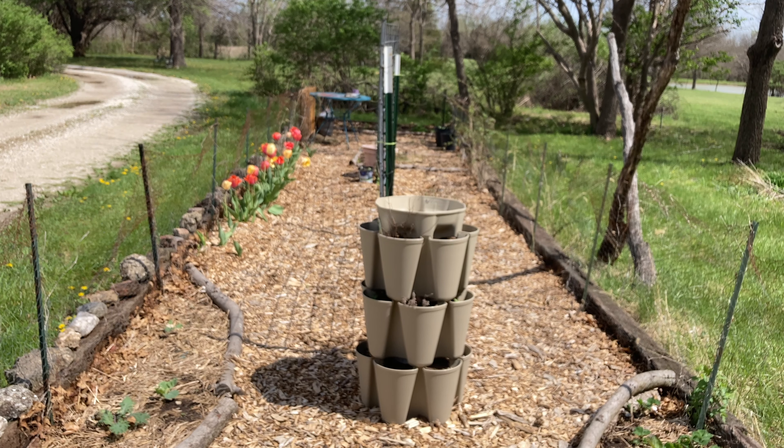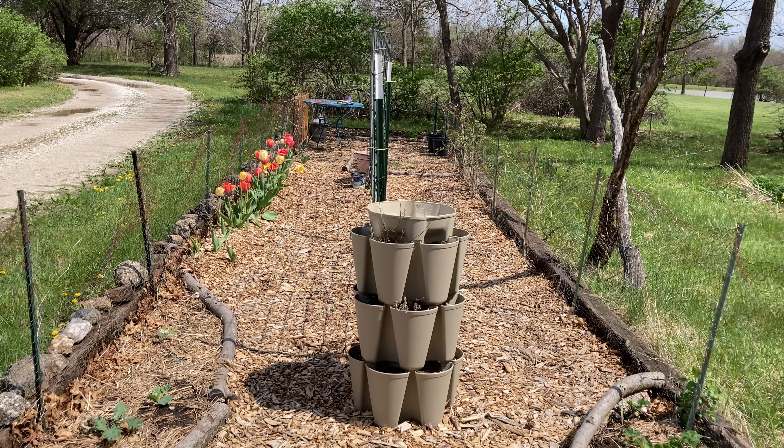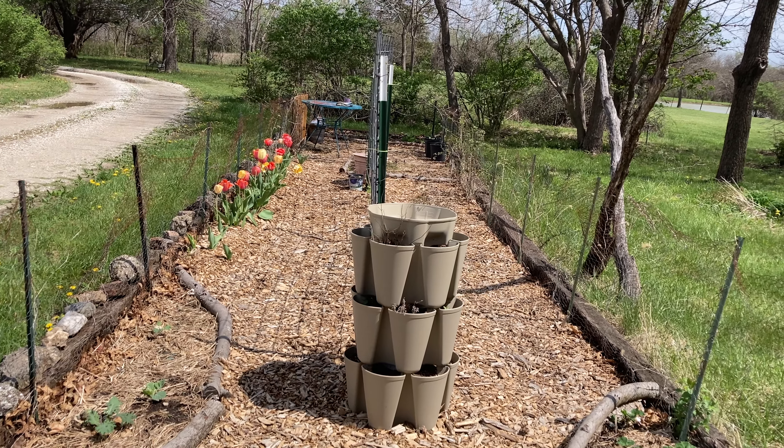Hi, my name is Faithann, and welcome to my end of April garden tour. We will be starting on the far end of the garden.